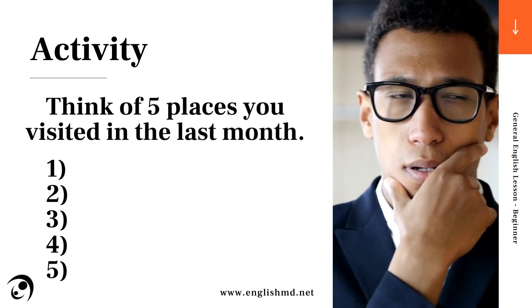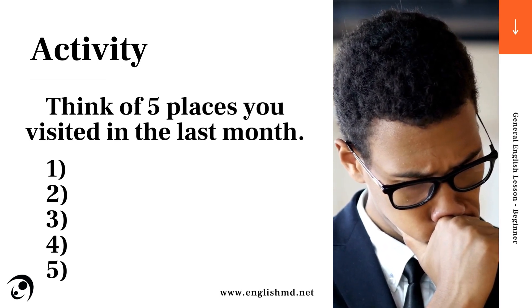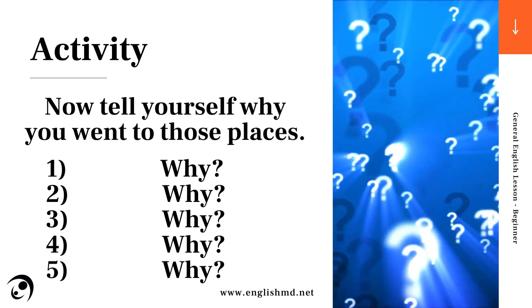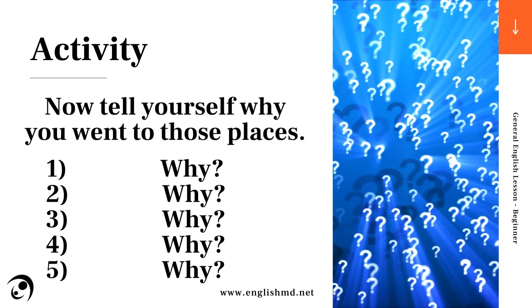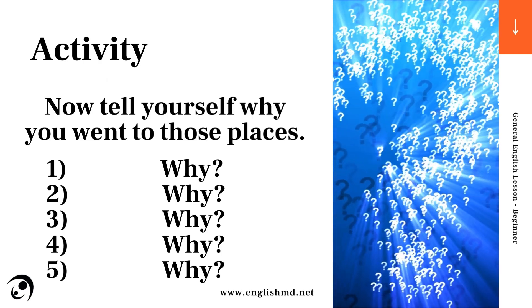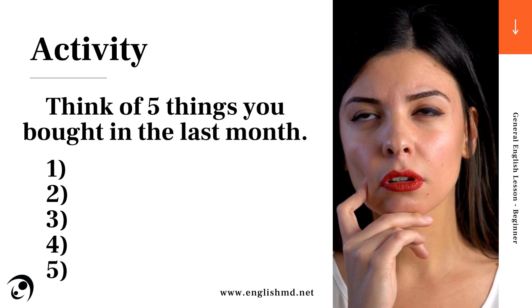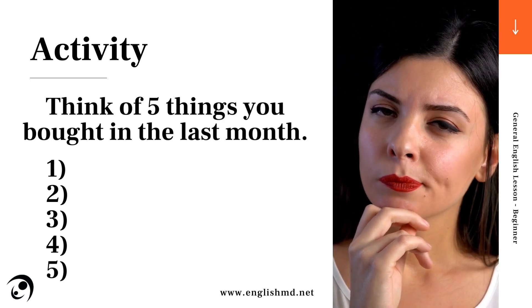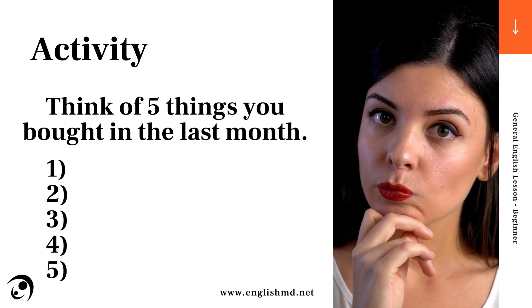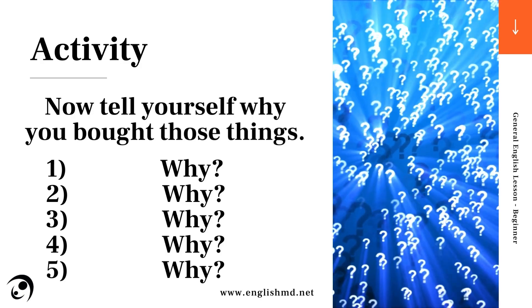Activity. Think of five places you visited in the last month. Now tell yourself why you went to those places. Now think of five things you bought in the last month, and tell yourself why you bought those things.